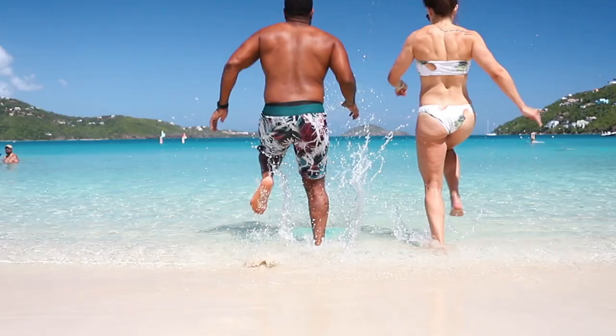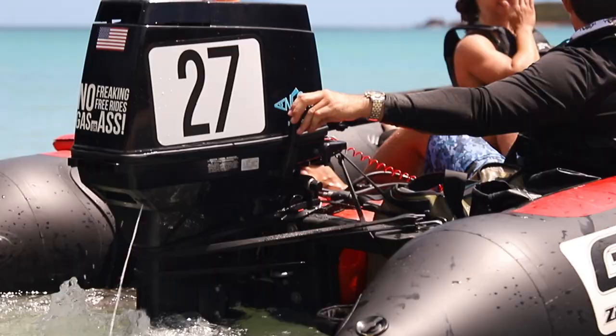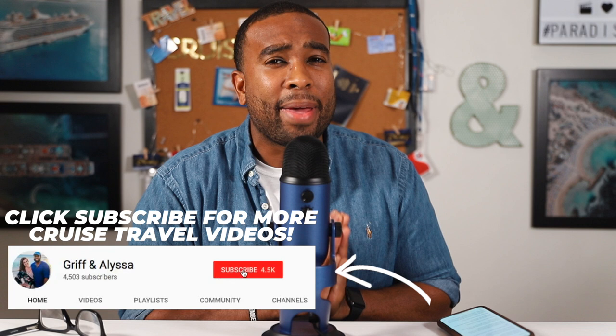It's known for its beaches and snorkeling spots, which means you're going to want to be one of the first ones off the ship to get a head start. However, if you're anything like me and you like to get your beauty sleep and sleep in, you're probably going to want to skip that early morning breakfast and try to get brunch on St. Thomas Island instead.